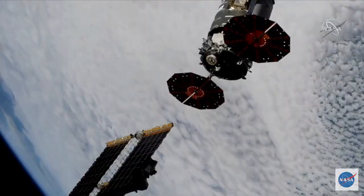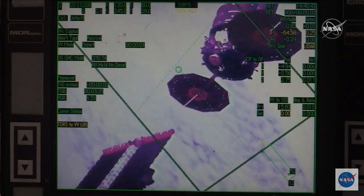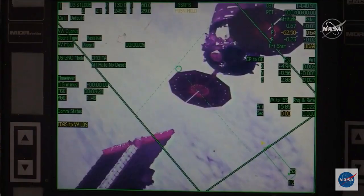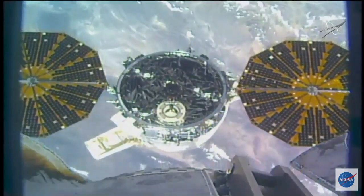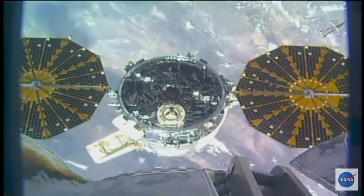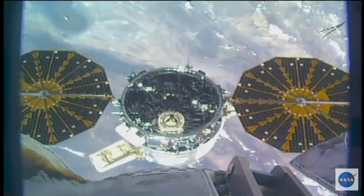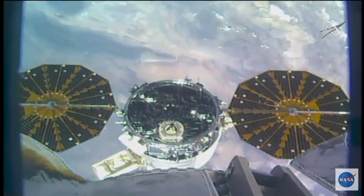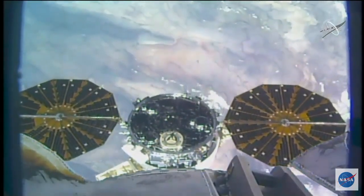We're looking for a distance from the station. Cygnus depart commanded and confirmed. We copy, see the same, and back away is complete. The departure burn has begun, expected to last about three minutes. Departure burn is in progress, monitor departure burn step 5 and 1.602.